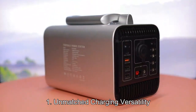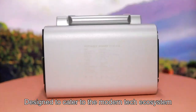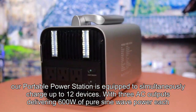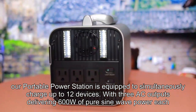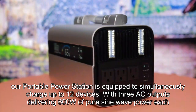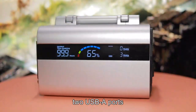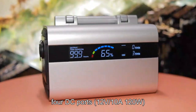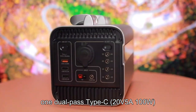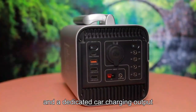Key Feature 1: Unmatched charging versatility. Designed to cater to the modern tech ecosystem, our portable power station is equipped to simultaneously charge up to 12 devices. With 3 AC outputs delivering 600W of pure sine wave power each, along with a high-speed USB-C 18W max, 2 USB-A ports, 4 DC ports at 12V-10A 120W, and 1 dual-pass Type-C 20V-5A 100W.